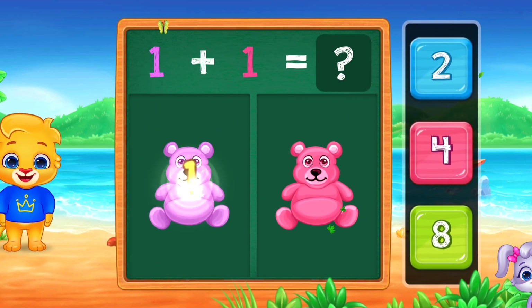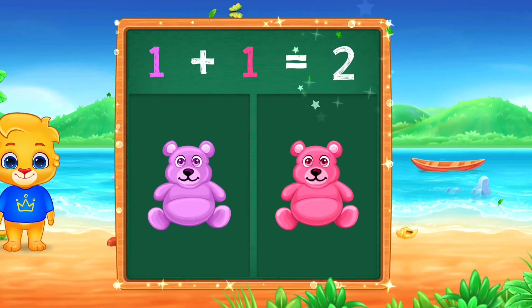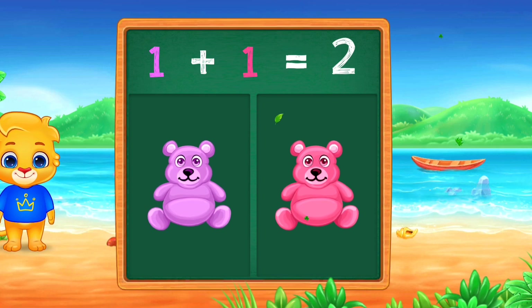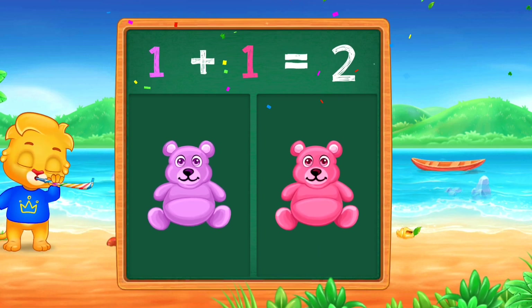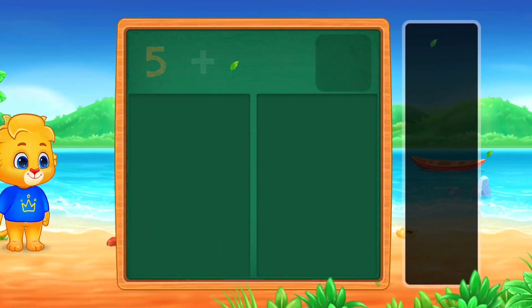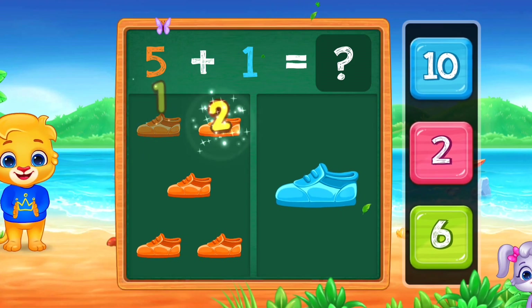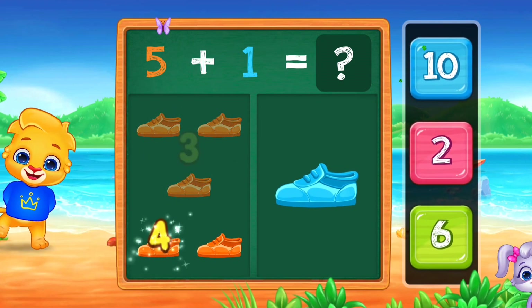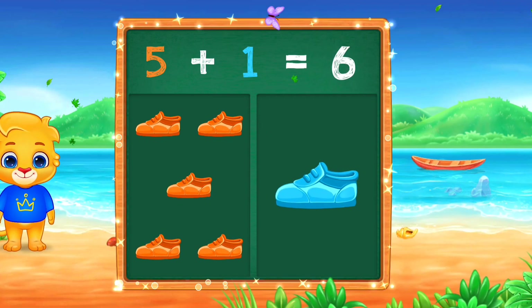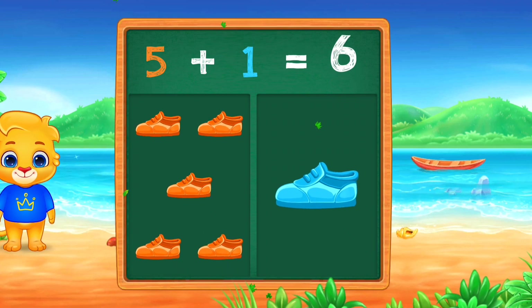1, 2, 3, 4, 5, 6. Woo-hoo! 1 plus 1 equals 2.